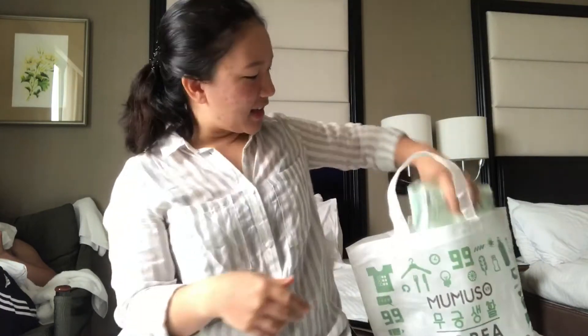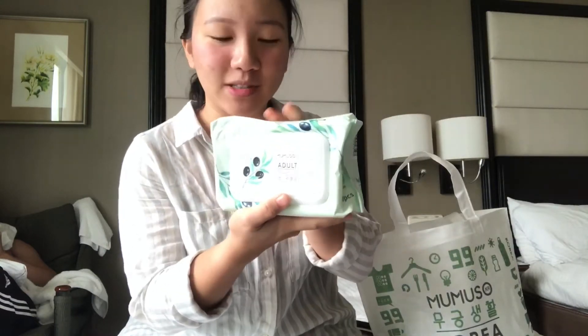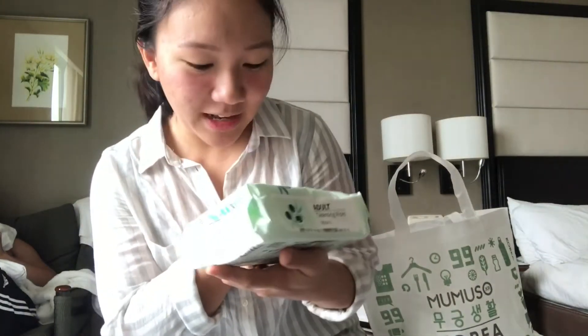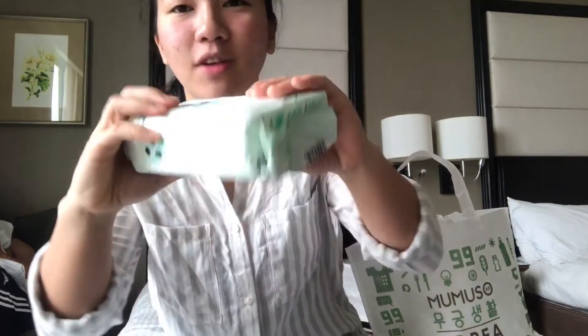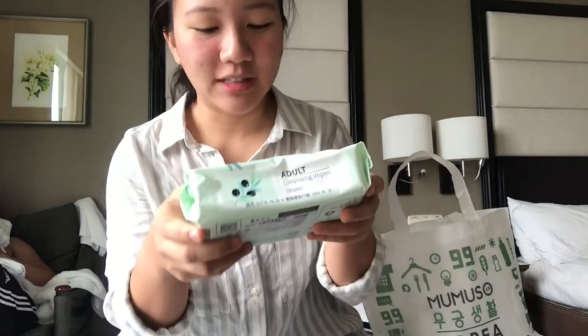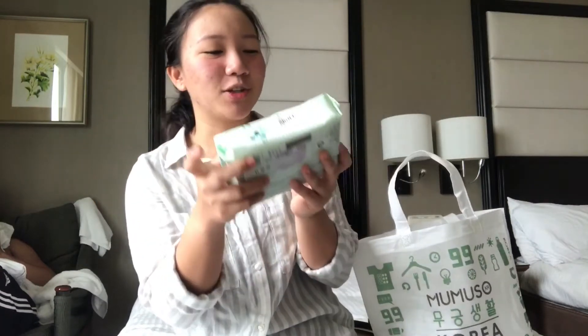Next is this — Mumuso Adult Cleansing Wipes. It's 99 pesos only, and it's 80 pieces. So it's very solid and very thick. I really need this in my life — cleansing wipes to clean everything, especially the face.